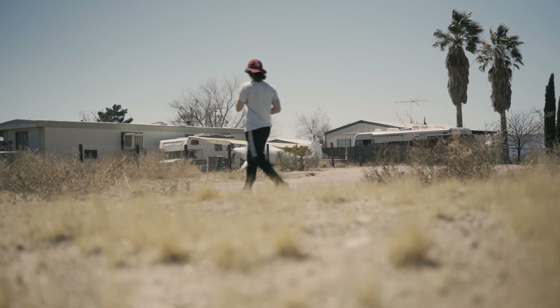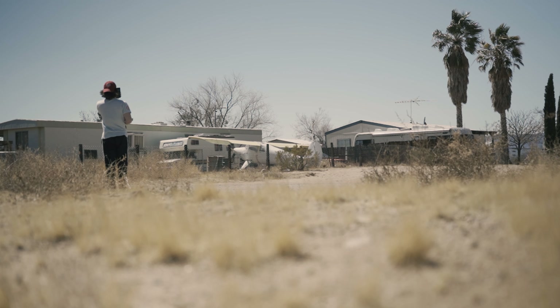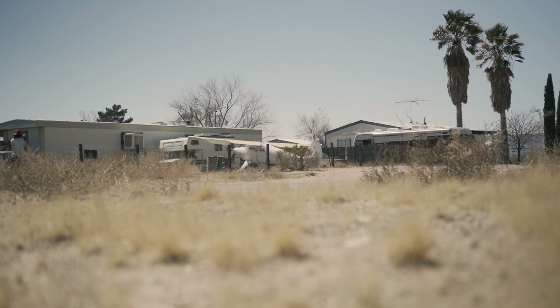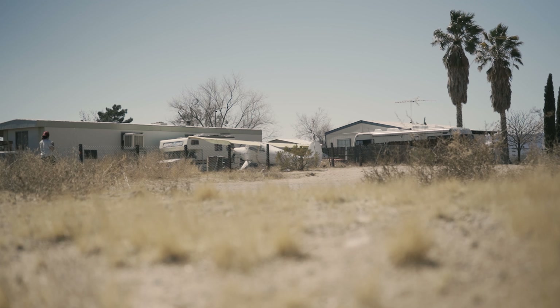While on the highway, we passed a small mobile home community and I saw a plane parked in somebody's yard, so I had to pull over and take a picture. I'm glad I did because this scene gives me real-life Breaking Bad vibes, and this final image turned out to be one of my favorites from the entire trip.